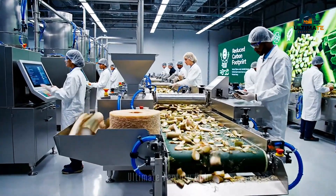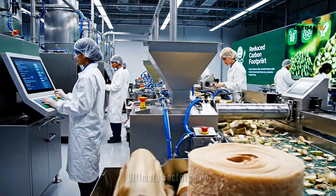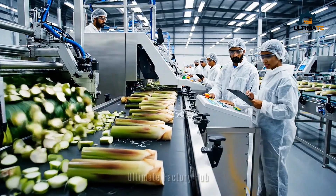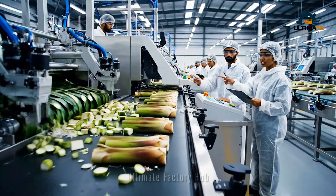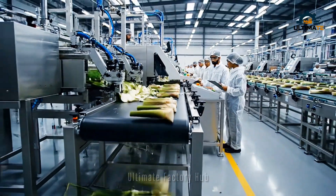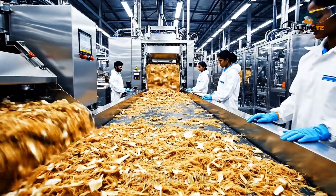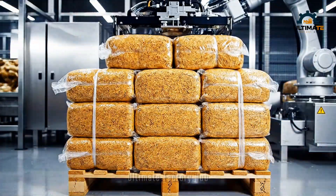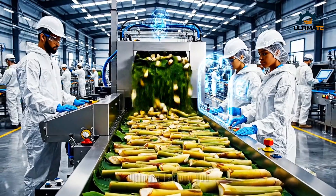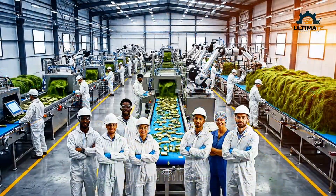Utilizing advanced stainless steel machinery, the factory transforms banana stems into usable fibers. The flow rate is slightly above the target threshold — let's adjust the intake valve remotely. The advanced processing ensures that the banana fiber is pristine, neatly packaged, and ready for shipment around the world.